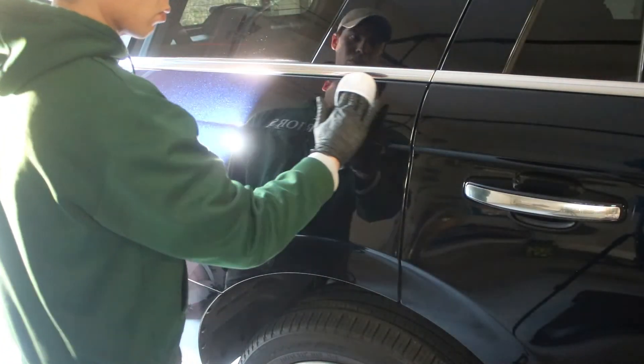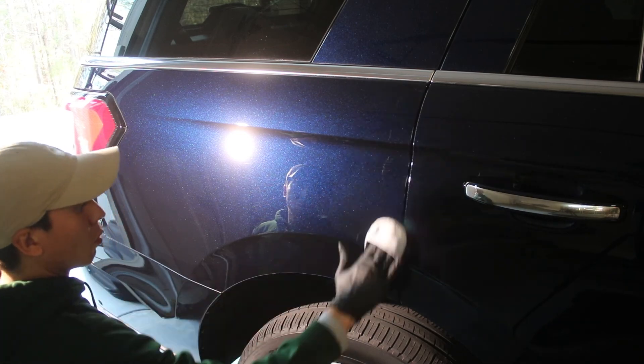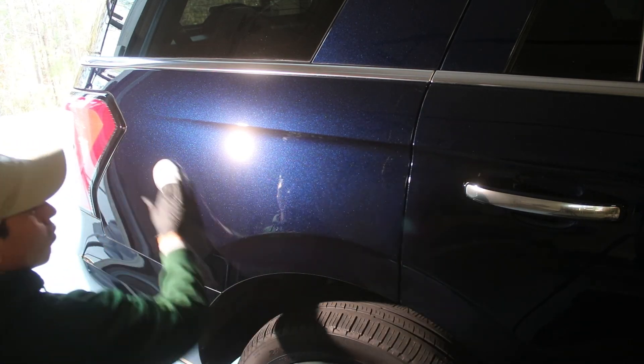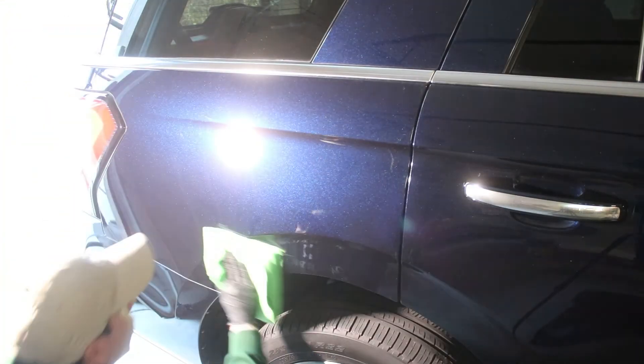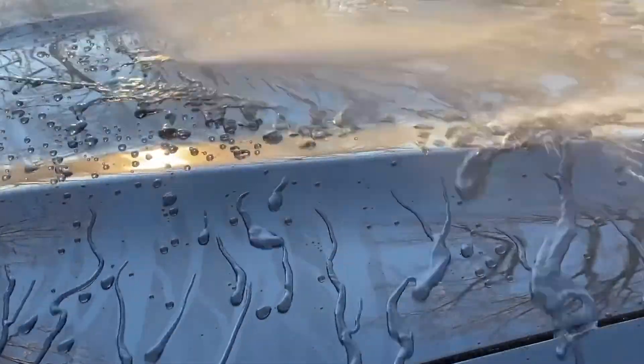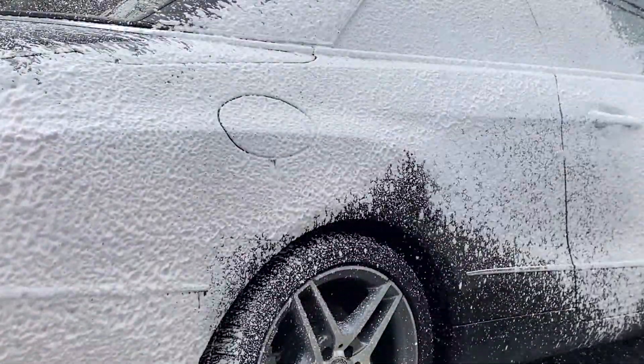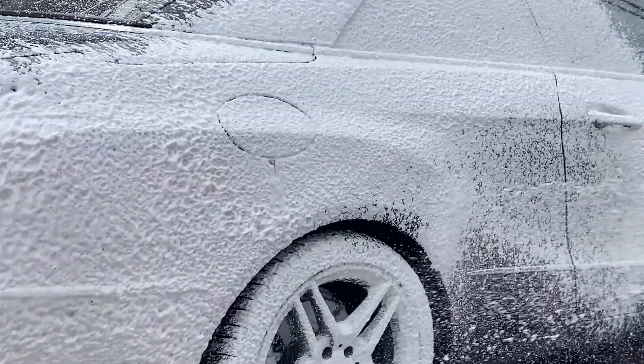There is certification and training required to not only purchase ceramic coatings, but also to apply them, and we have these certifications necessary in order to do this. After the coating is applied to the paint, we're going to experience not only hyperhydrophobic properties like you can see right here, but also chemical resistance, scratch resistance, and a paint protective barrier that will last for the next several years that you are driving your vehicle.